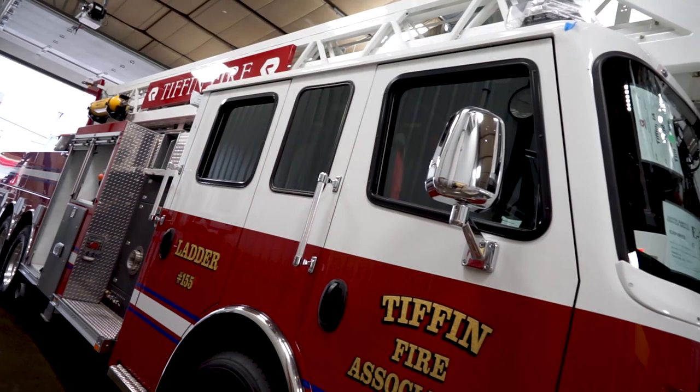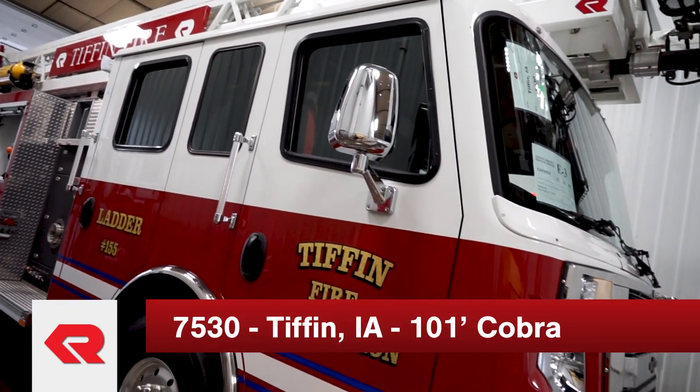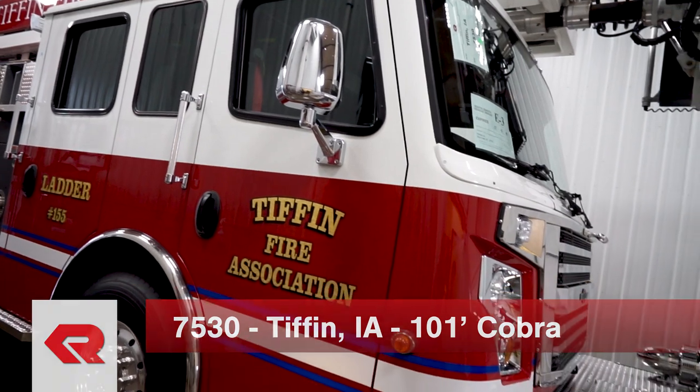We're here to talk about our ladder truck that we've ordered and now taken delivery of from Rosenbauer. The town of Tiffin is growing so fast we've come to a point where we needed a ladder truck. We have some multi-family buildings and some potentially some five-story buildings now being planned for the city of Tiffin, so the ladder truck was a necessity for our town.